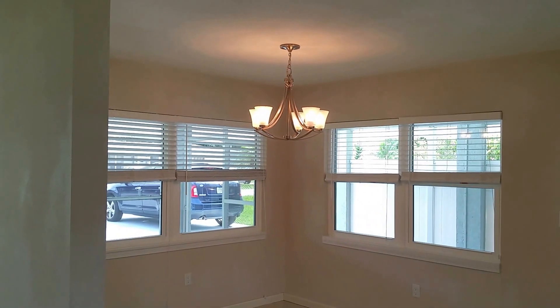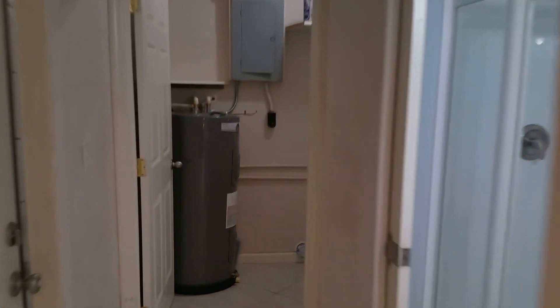Little dining room area with modern light fixtures. Ceiling fans in most of the rooms. Brand new water heater.